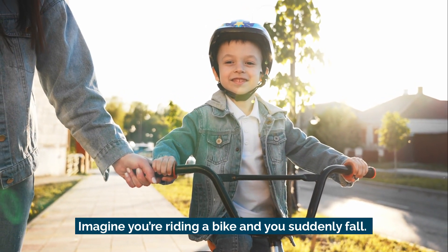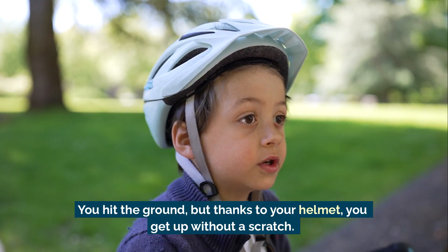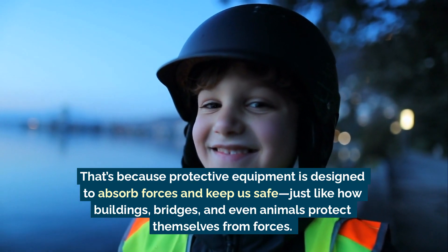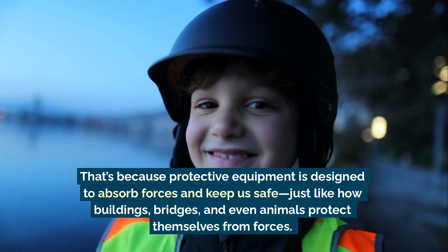Imagine you're riding a bike and you suddenly fall. You hit the ground, but thanks to your helmet you get up without a scratch. That's because protective equipment is designed to absorb forces and keep us safe — just like how buildings, bridges, and even animals protect themselves from forces.